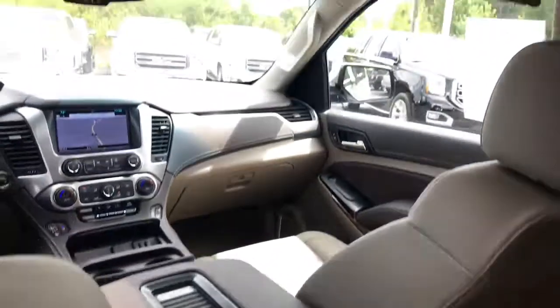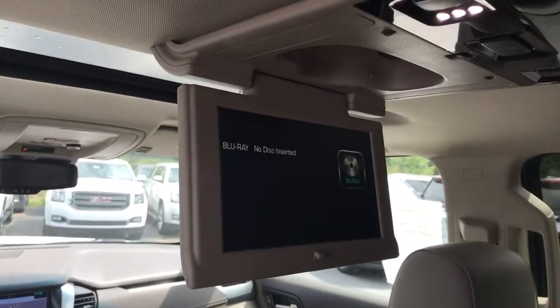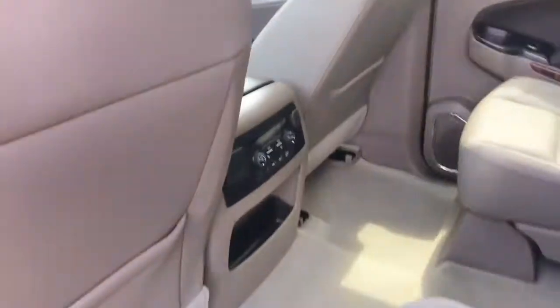This vehicle does have heated second-row seats. It also has a 110-volt plug, and it comes with the rear DVD entertainment system, as you can see. Let's go check out the front of the vehicle.